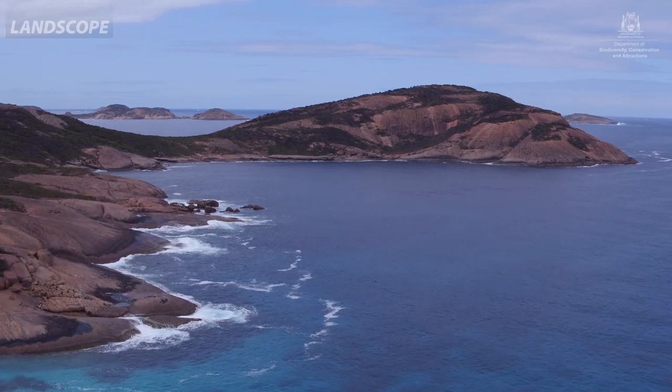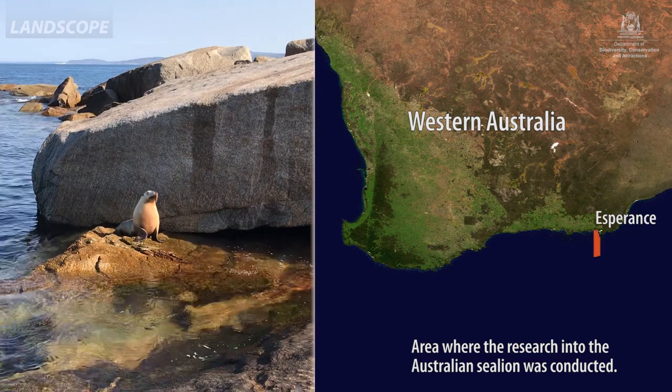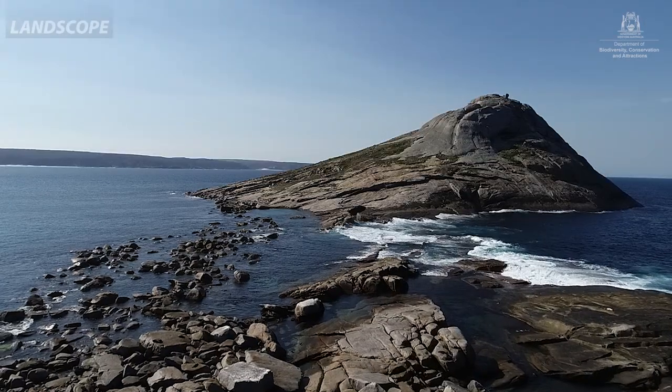We worked across the whole range of the distribution of the sea lion — from out in the east of the Recherche Archipelago and Israelite Bay, all the way across past Fitzgerald River National Park and over to the westernmost island, Horloff Rock near Albany.